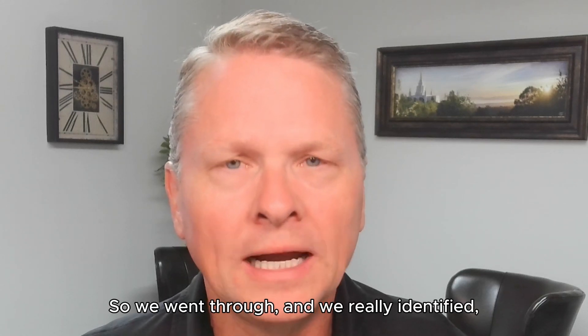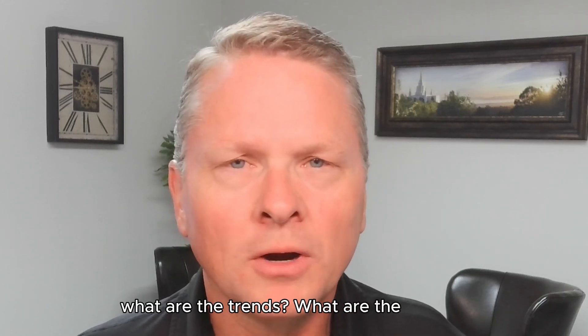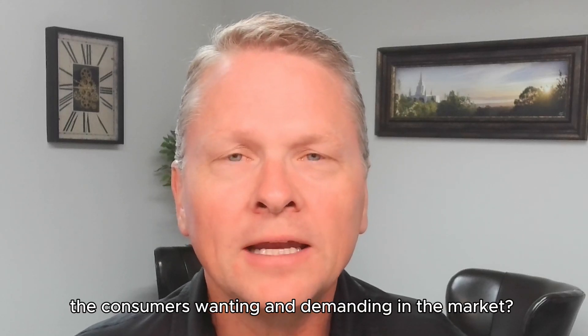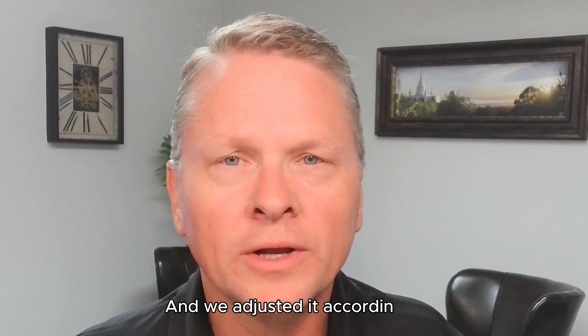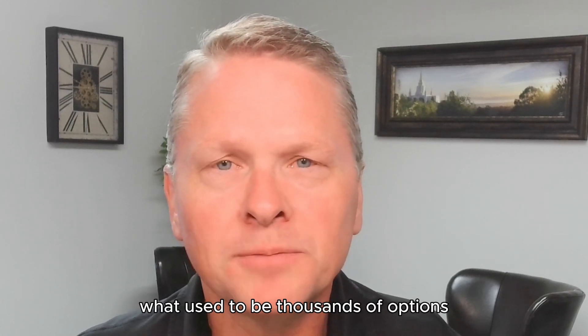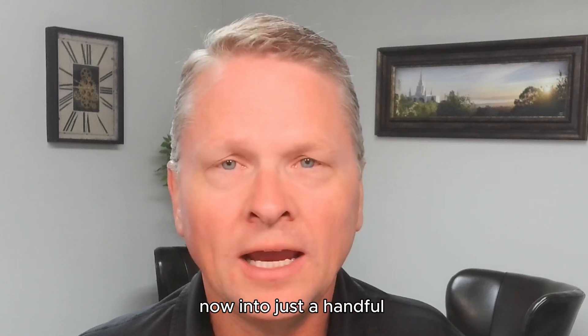So we went through and we really identified what are the trends, what are the consumers wanting and demanding in the market, and we adjusted accordingly. And we pared down what used to be thousands of options into just a handful.